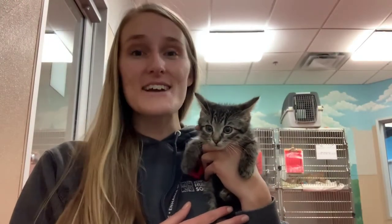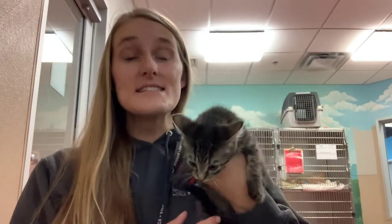Hi everybody and welcome back to Connect with Pets. My name is Megan and today we're going to be talking about fearful cats. We're going to talk about signs to look out for, ways you can help socialize them when they're a little bit younger, and things that you can do to support them as they get older. So let's go learn.